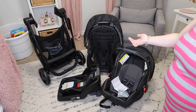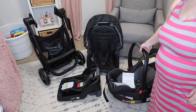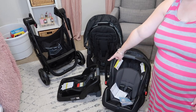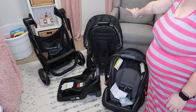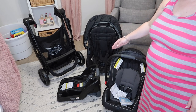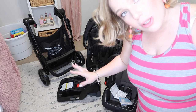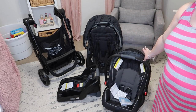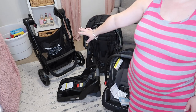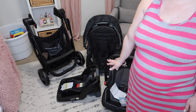Let me show you this thing and go step by step through everything that comes with it. With the stroller you have the car seat for when they're little, and it also comes with the car seat base for the car. It also comes with a big kid seat — but it also converts into a bassinet, which I'll show you in a minute. And then you have the frame of the stroller, which is definitely my favorite part.